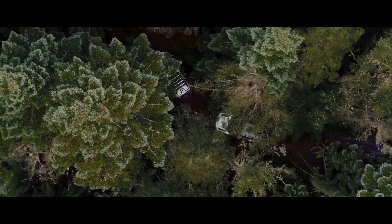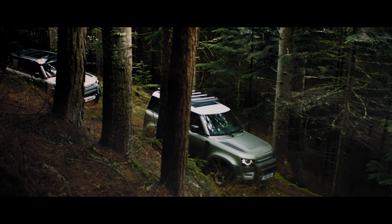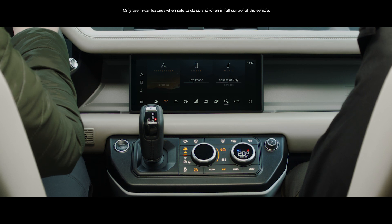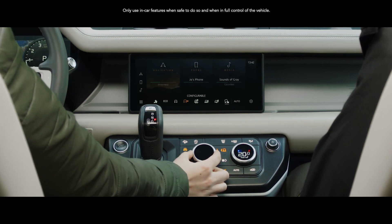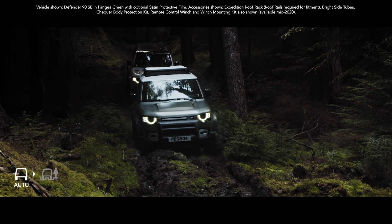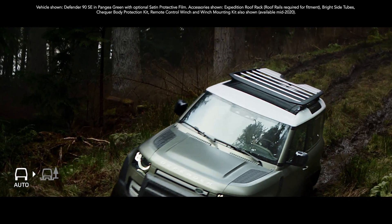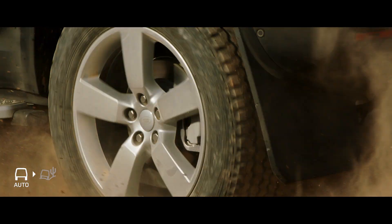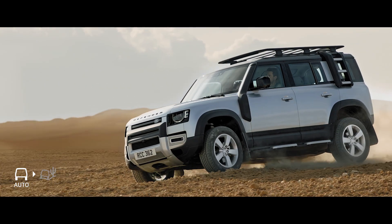Configurable Terrain Response — a world first — means you can now individually select Defender's powertrain, steering, differentials, and traction control settings. Whilst Terrain Response 2 gives you the option to activate an automatic mode that analyses the driving conditions and then chooses the most suitable terrain program.